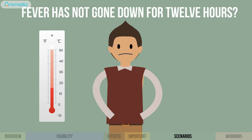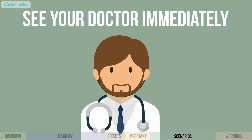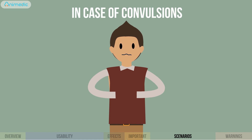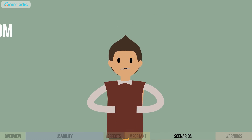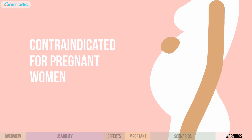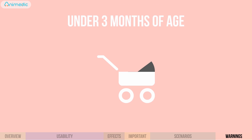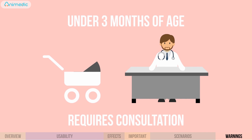If you have given the medication and the fever has not gone down at all for 12 hours, see your doctor immediately. In case of convulsions, go to the emergency room. The medication shouldn't be used by pregnant women. The medication can be given to children under three months of age only after consulting with a doctor. Have a speedy recovery.